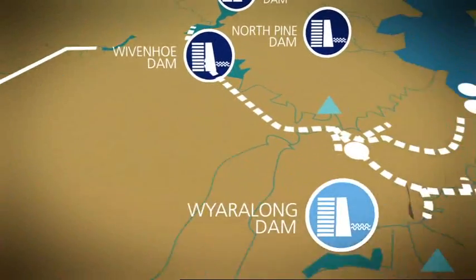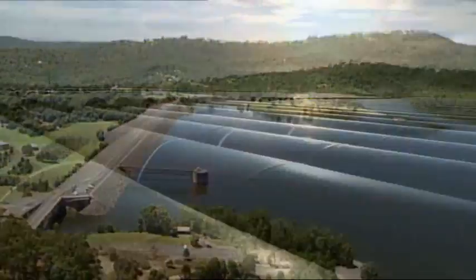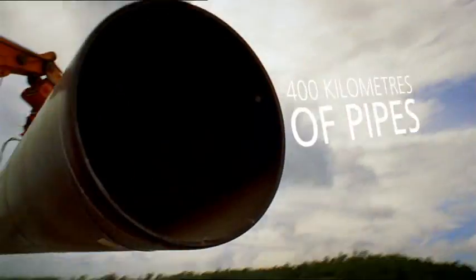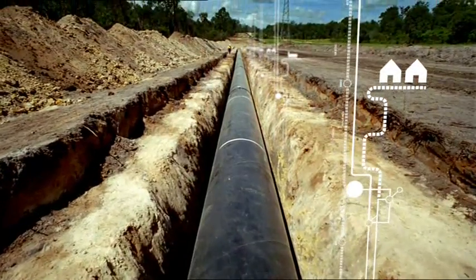To increase supplies, a new water grid is being constructed. New dams are being built, and 400 kilometres of pipes now link major water sources, so water can be moved to where it's needed most.